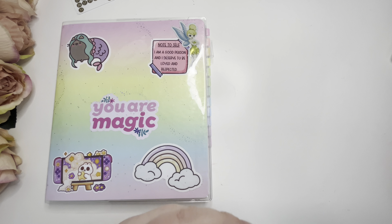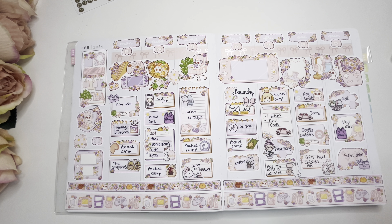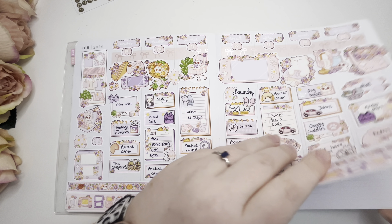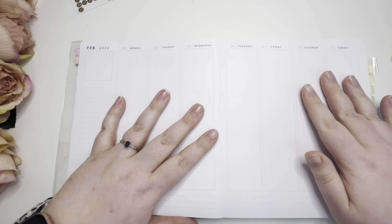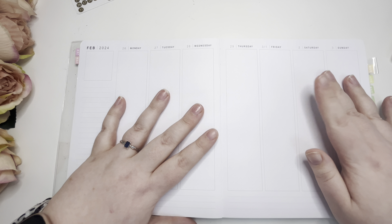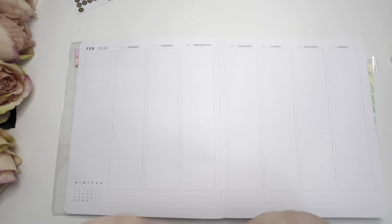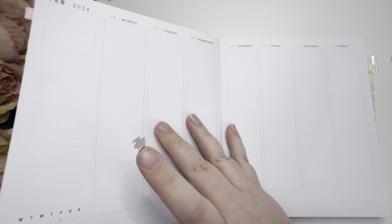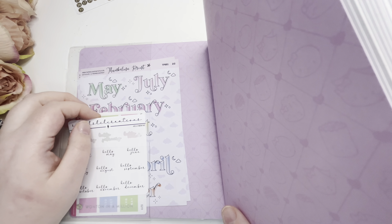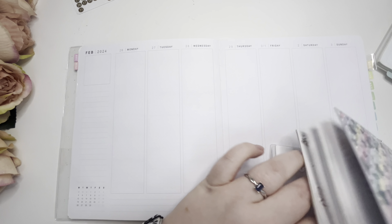I've got my stickers pulled out that I want to use — my character stickers and some headers to the side. I put this together this morning. It's Wednesday the 8th of May. I thought I might need a Hello March sticker — I don't think I've got one out. I want to grab that while I think about it. I think they're at the front. These are from Sparks Creations — or Sparks Designs Co, something like that.